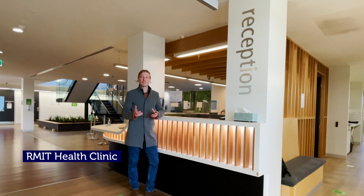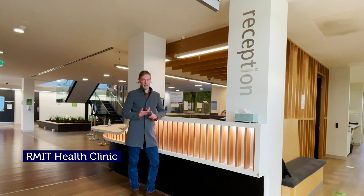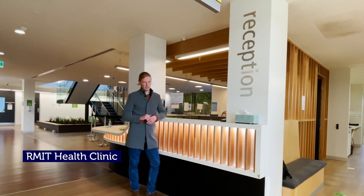The students here are trained by industry practitioners in psychology, osteopathy, chiropractic, and even Chinese medicine. There are 62 different treatment rooms, so there's always room.